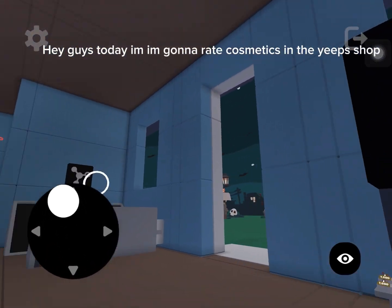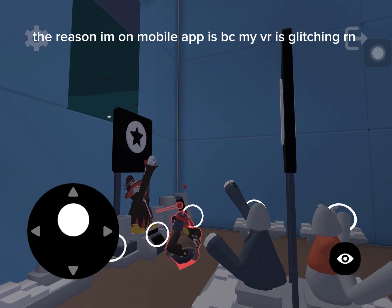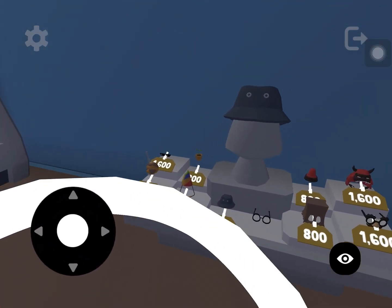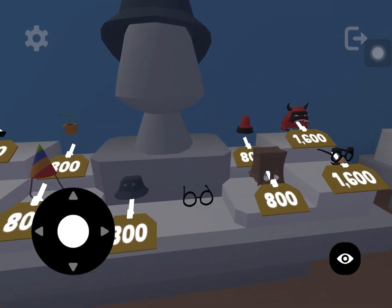Hey guys, today in Ngana we're rating cosmetics in the Yeep shop. The reason I'm on the mobile app is because my VR is glitching right now. Okay, so we're going to be rating the first cosmetic over here in the Suburne shop.